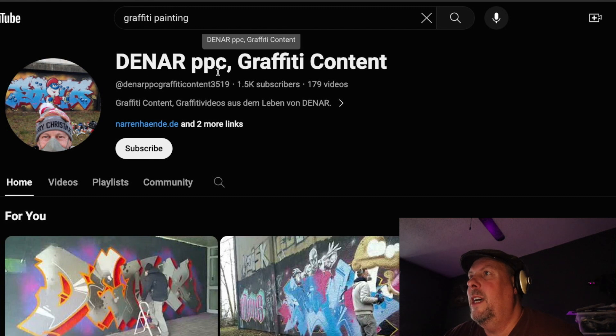Title-wise, I would just call this Dinar Graffiti. I wouldn't call it PPC Graffiti Content — I would take that out.